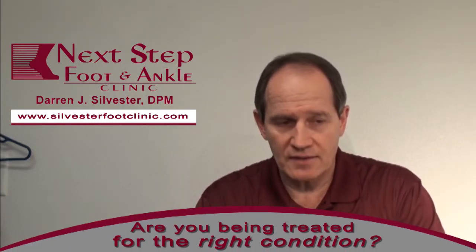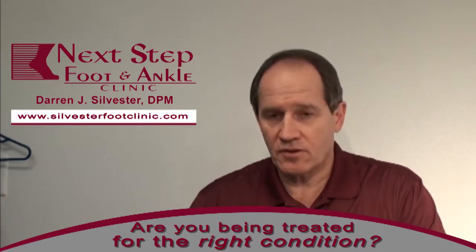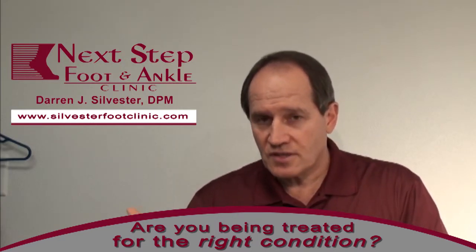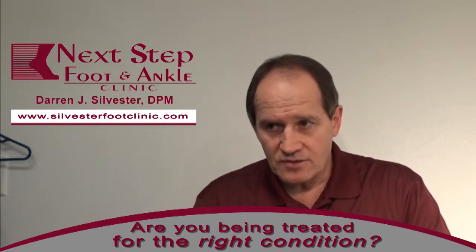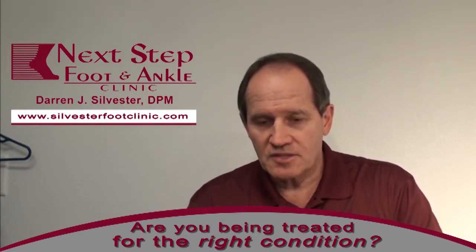Now the critical thing when you have heel pain is to make sure you're treating the right condition. We just had a lady that had come in from another doctor's office and she had been receiving injections in her heel and she really wasn't getting anywhere, and so as a result she decided to come and see us.